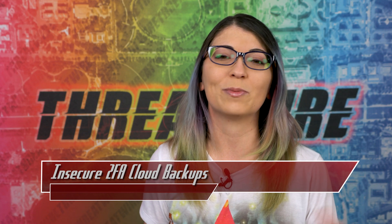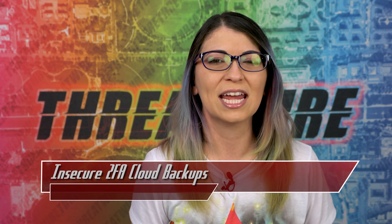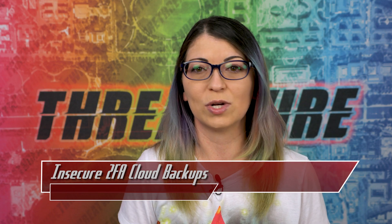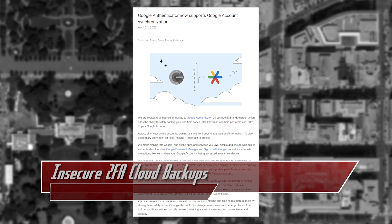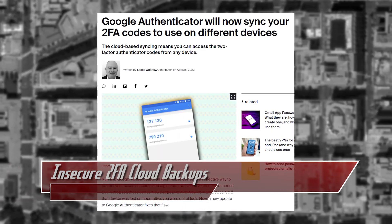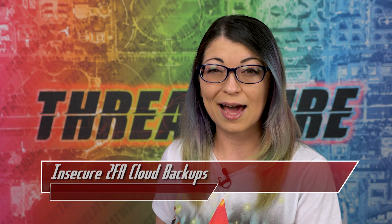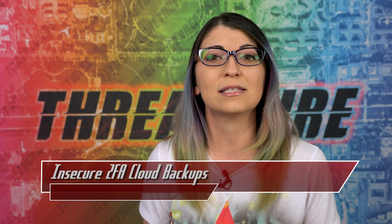Let's finish out today's episode with my last top story, all about Google Authenticator. For years I have recommended Google Authenticator for two-factor authentication codes. Google Authenticator now supports Google account syncing, which means you'll have the ability to back up your one-time codes to your Google account. Previously, if you lost a device used to generate 2FA codes, you ran the risk of locking yourself out of your accounts unless you stored backup codes for each website somewhere safe.